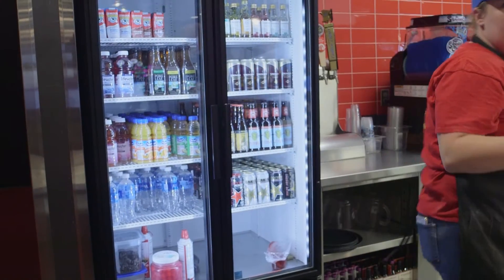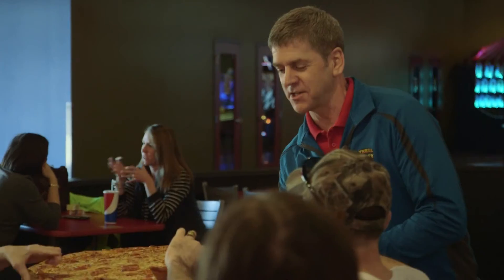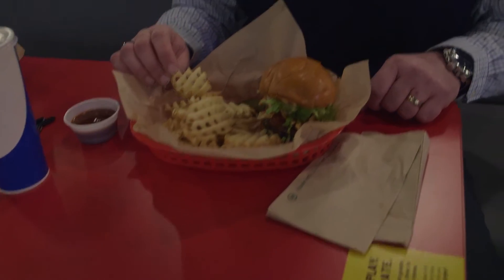People can go someplace else and play laser tag. They can go someplace else and eat, but for us, we want to make it about the experience. So there you have it — just a little taste of what they have to offer here at the Big Thrill Factory in Oakdale. Why don't you come on down and check it out.